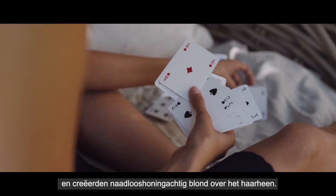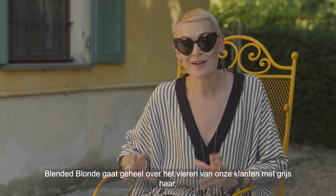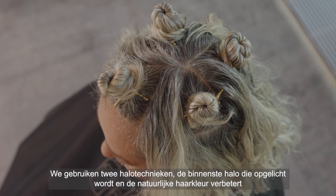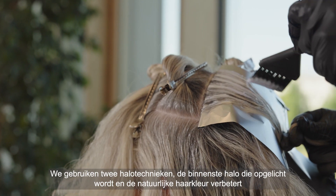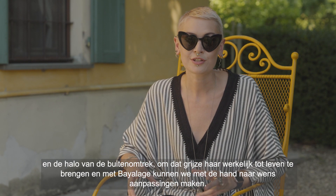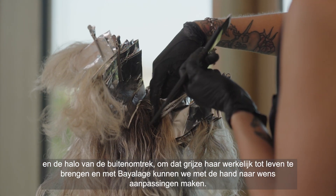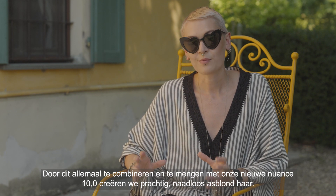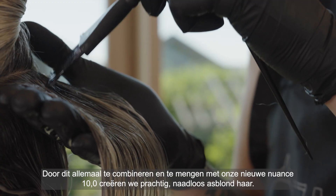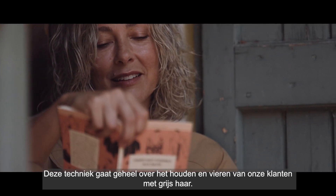Blended blonde is all about celebrating our grey-haired clients, using two halo techniques: the internal halo to highlight and enhance the natural hair colour, and the external perimeter halo to really bring that grey hair to life. We can hand-pick and bespoke with balayage, bringing it all together and blending it with our new nuance 10.0 to create a beautiful seamless ash blonde. This technique is all about celebrating and loving our grey-haired clients.